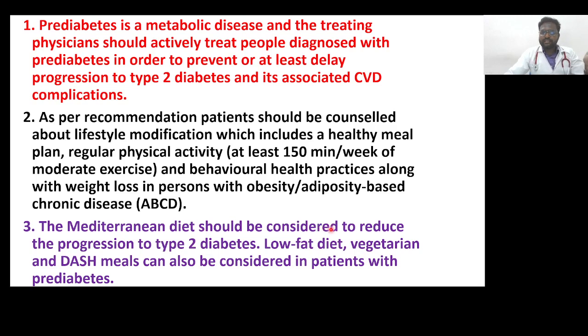Patients should follow the Mediterranean diet, which should be considered to reduce the progression to type 2 diabetes. Low-fat diet, vegetarian diet, and DASH meals — meaning dietary approaches to stop hypertension — can also be considered in patients with pre-diabetes.